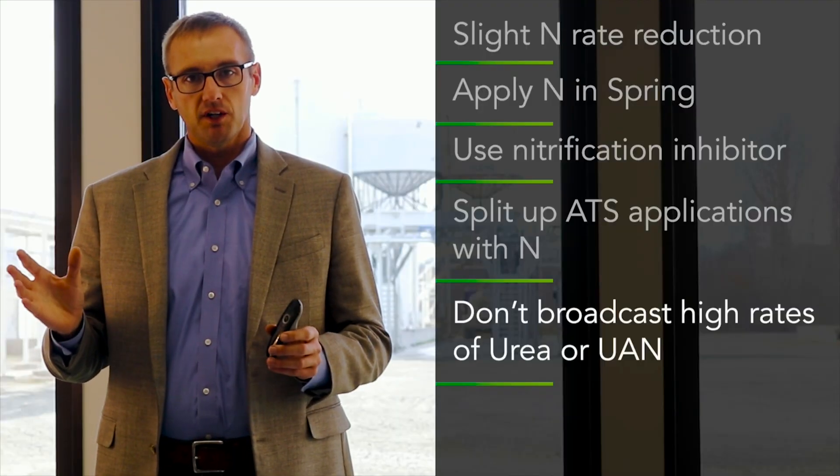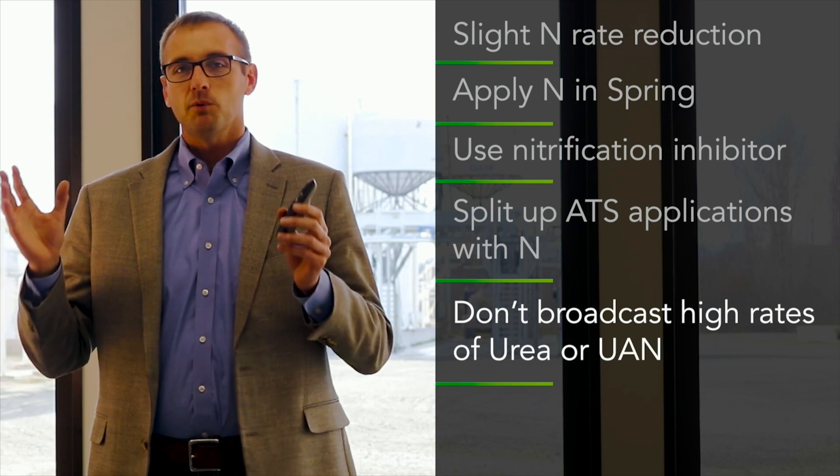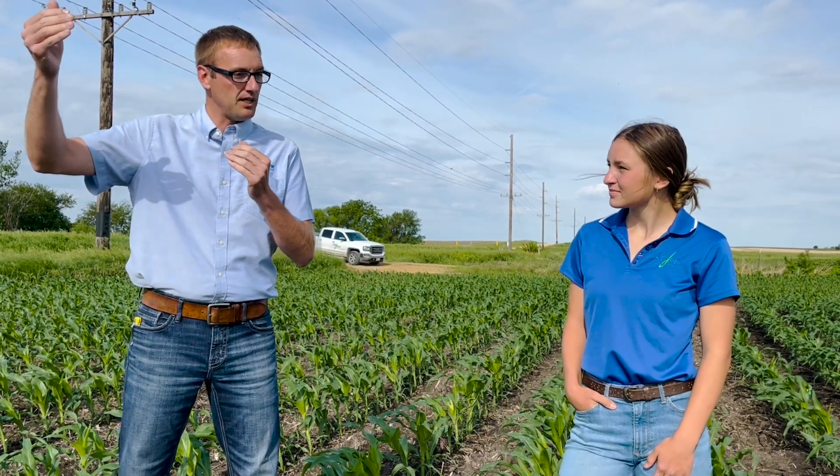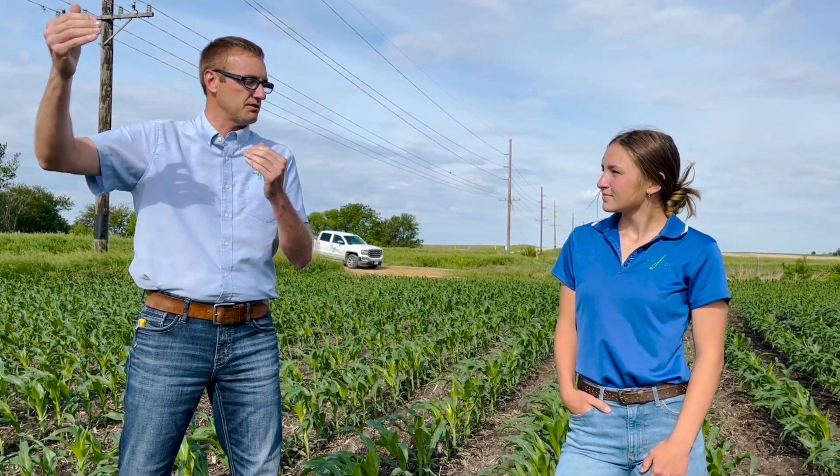I want to give you a quick example. Back in February, we did a lead session — about a 45-minute talk on nitrogen management with high nitrogen prices. At that time, we had very high nitrogen prices. We had good corn prices, but very high nitrogen prices. So at that time, I was suggesting that a farmer might want to pull back 10 to 15 pounds of nitrogen per acre given the very high nitrogen prices. Now, come June, we've had things change quite drastically.